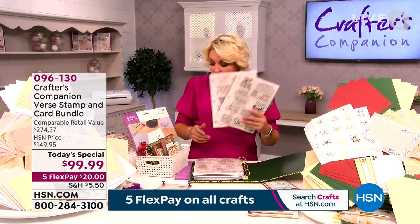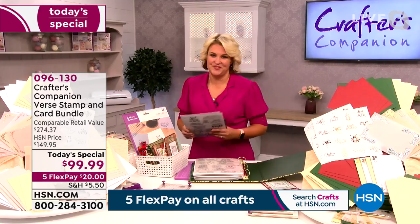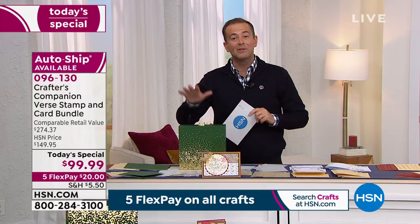If you like the real meaning of Christmas and do a lot of real-meaning-of-Christmas cards, these are the finishing touches. We're rocking and rolling — hundreds of people ordering. If you're trying to order on hsn.com, all you need to do is enter item number 096130. We're counting down what's left of the Christmas option.